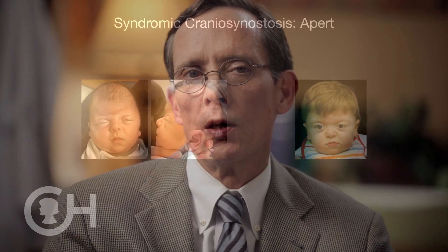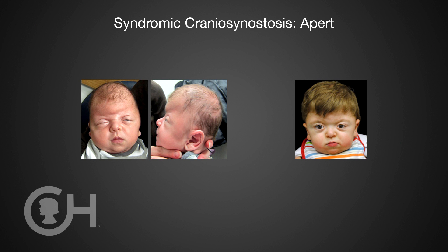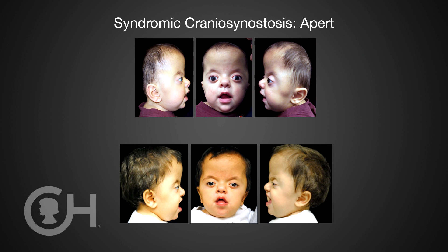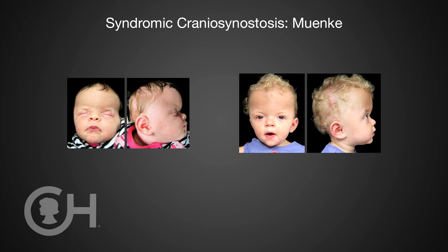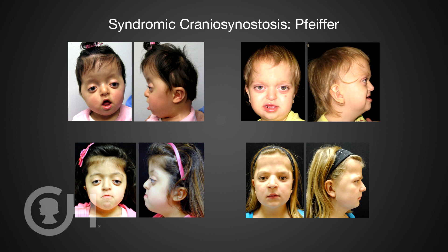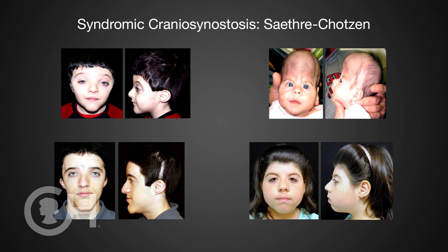In syndromic synostosis, these conditions are typically genetic in origin, although they may represent a new mutation in a family. What they cause is not only closure of one of the seams of the skull, but they typically cause abnormalities in the growth of the remainder of the face, head, and neck region. These children frequently need a series of operations over their lifetime, beginning with a procedure on the cranial vault early in childhood and potentially progressing to surgery to move the entire mid-face into a different position or to correct jaw deformities.